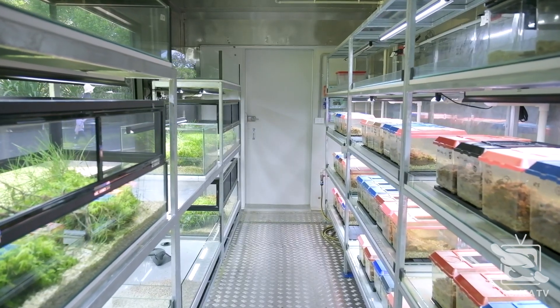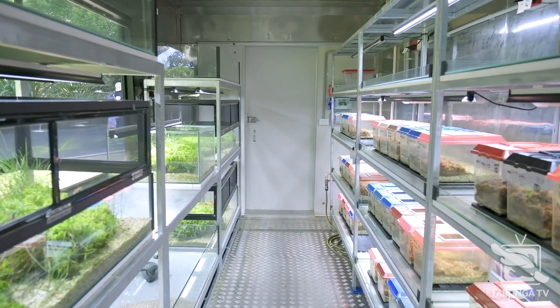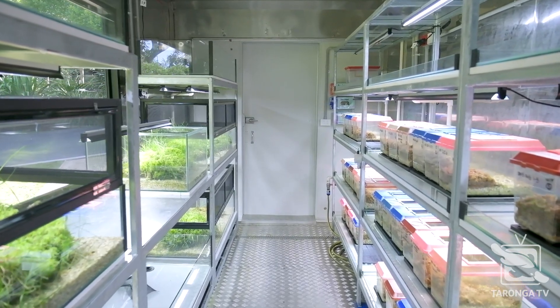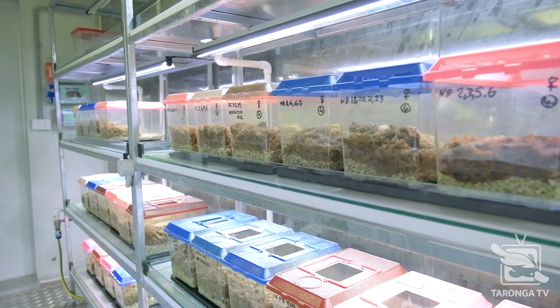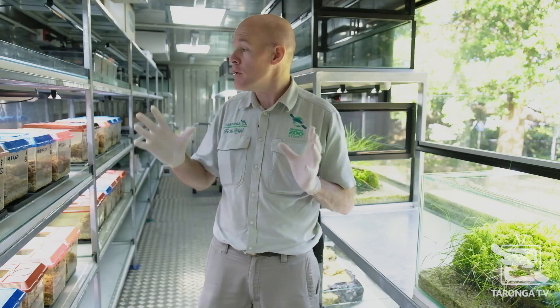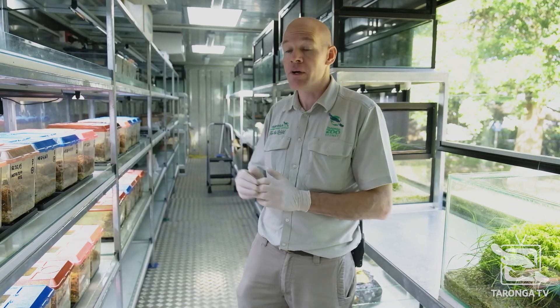Here at Taronga Zoo, we've been working with the Northern Corroboree Frog now for over a decade, and our intention is to work with this species for many decades to come. They're still in a precarious state. With the intervention of zoos like Taronga and the work we're doing, hopefully we can prevent them going extinct and rebuild population numbers. Here in this facility alone, we can house up to 600 Northern Corroboree Frogs and produce thousands of eggs and tadpoles for reintroduction. So with this facility, hopefully frogs will be in a better state.